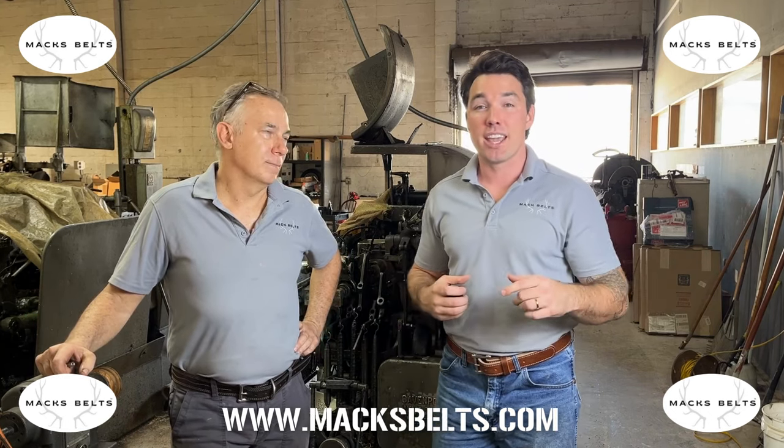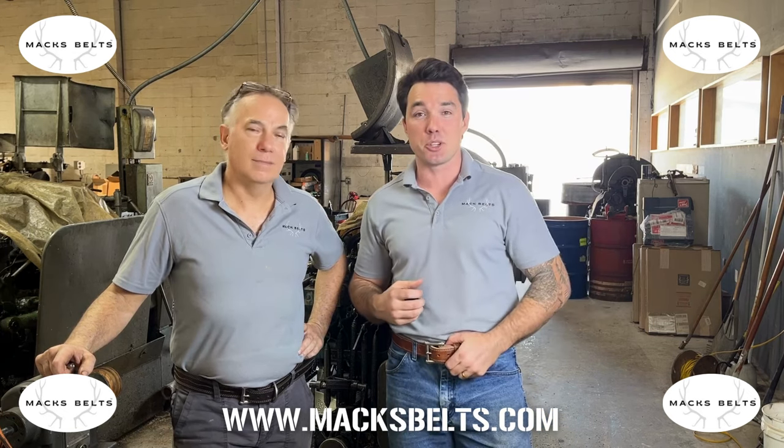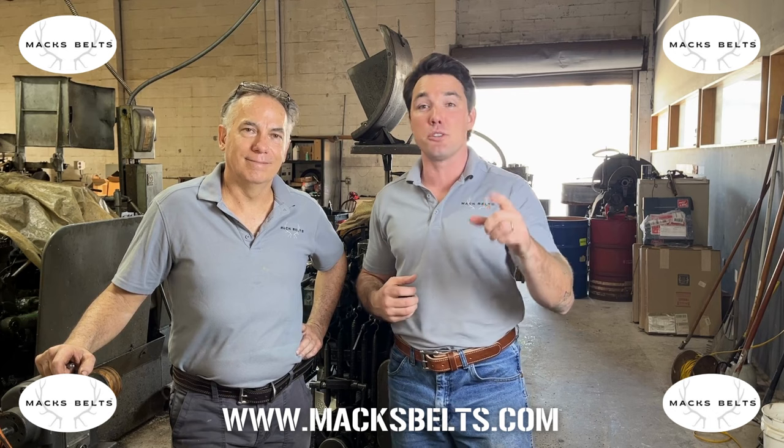This machine behind us, this Davenport, is almost 43 years old. And as you can see, this thing is still producing some awesome stuff. Stay tuned for a demonstration.